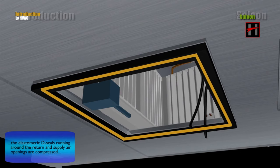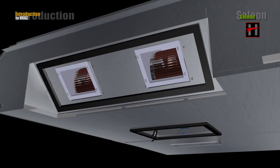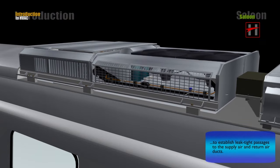Elastomeric D-seals running around the return and the supply air openings are compressed to establish a leak-tight passage to the supply air and return air ducts.